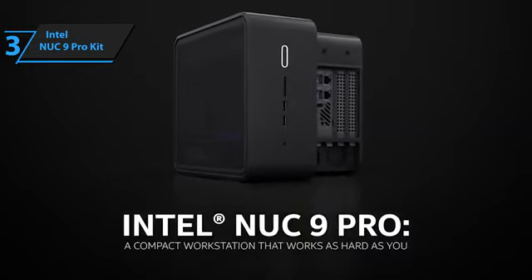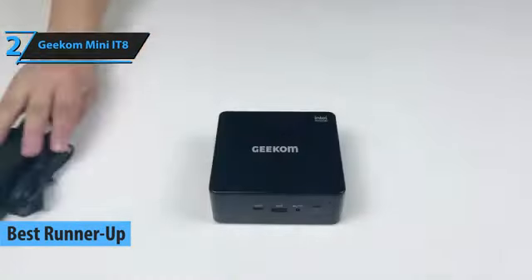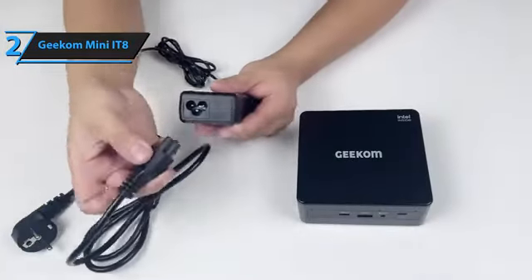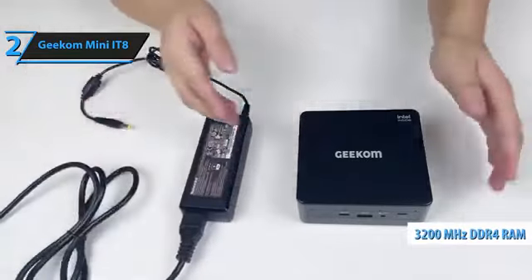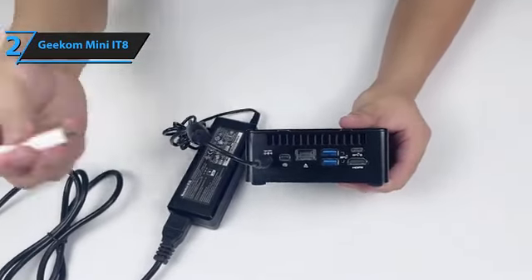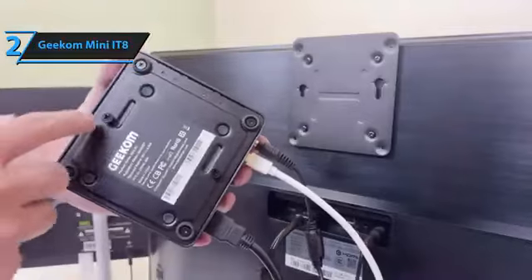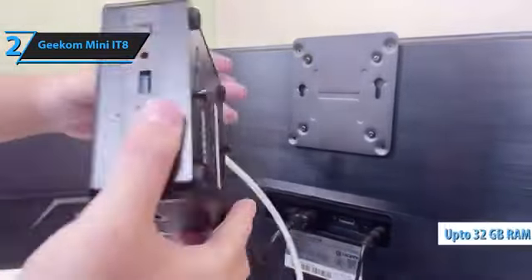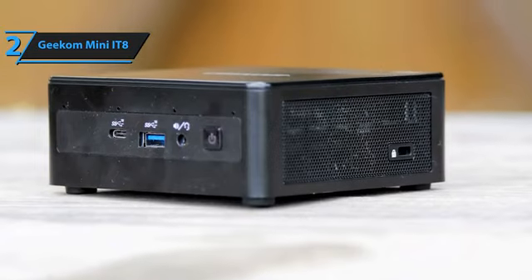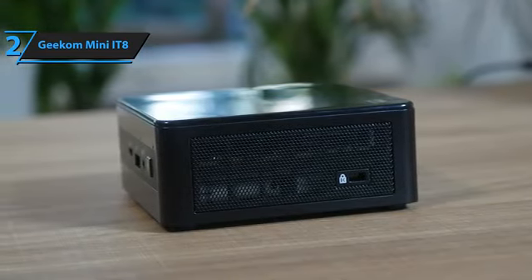Introducing the Geekom Mini i-T8, a runner-up pick for the best mini PC of 2023. Despite featuring an older 8th-gen Intel Coffee Lake CPU, the Mini i-T8 still delivers optimal performance for day-to-day tasks and comes complete with an NVMe drive, 3200 MHz DDR4 RAM, and VESA mount compatibility. It is a great alternative to Intel's NUC and is perfect for energy-efficient servers or small-sized desktops. The four sides of the Mini i-T8 are ventilated for efficient cooling. One of its most striking features is its impressive upgradeability, with the ability to install up to 32GB of SODIMM DDR4 RAM, add a new NVMe drive up to 1TB, as well as a 2.5-inch SATA drive up to 2TB. This means you can stack the Mini i-T8 with massive amounts of RAM and storage, possibly building a small network-attached storage (NAS) server to create your own personal cloud.